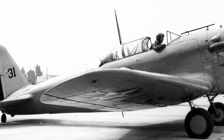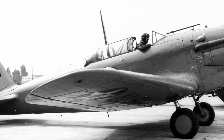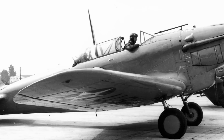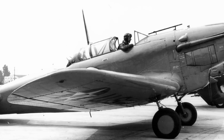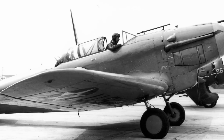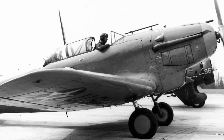It featured all-metal construction, a cantilever monoplane wing, a retractable undercarriage, an enclosed and heated cockpit, and a turbo-supercharged engine. Some of these features had been introduced on other fighter designs here and there, but this was the first time that everything would be bundled together in the same airframe.